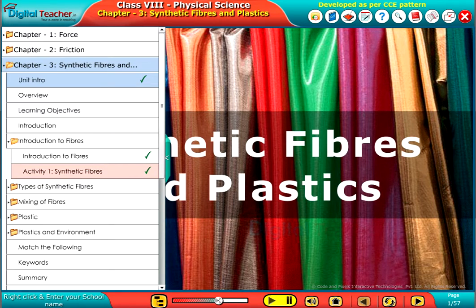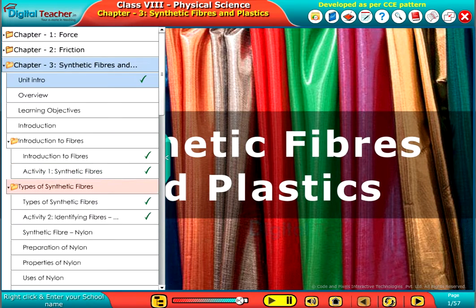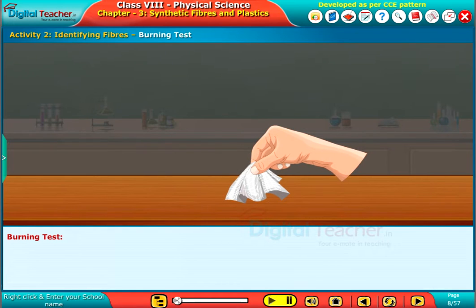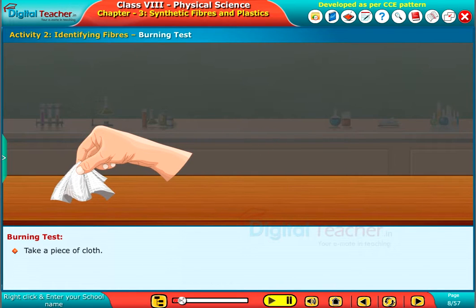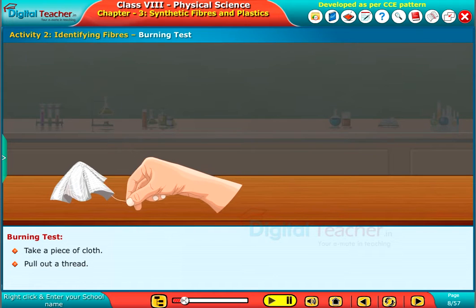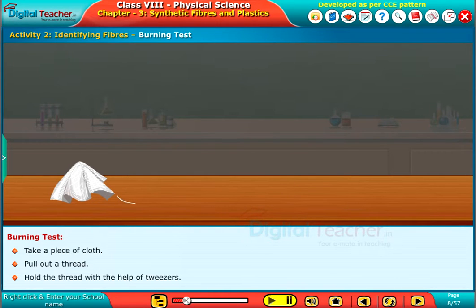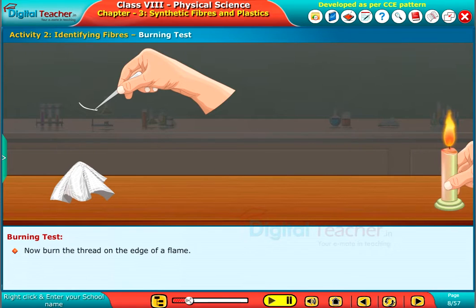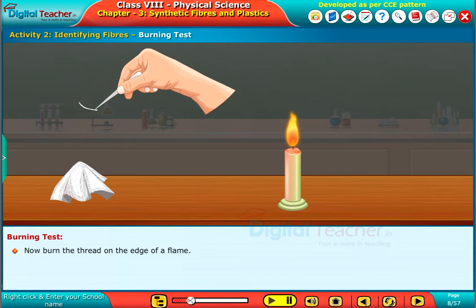Welcome to the chapter Synthetic Fibers and Plastics. Here, we can perform a simple activity to identify the synthetic fibers. Take a piece of cloth, pull out a thread, and hold the thread with the help of tweezers. Now, burn the thread on the edge of a flame.